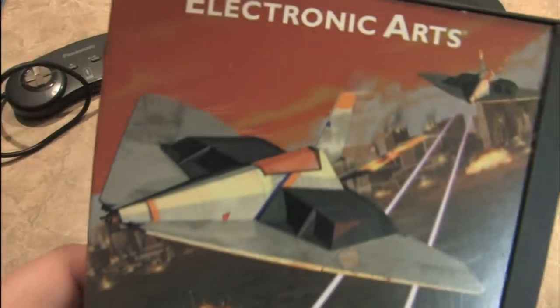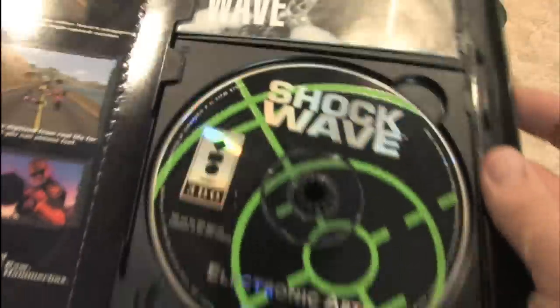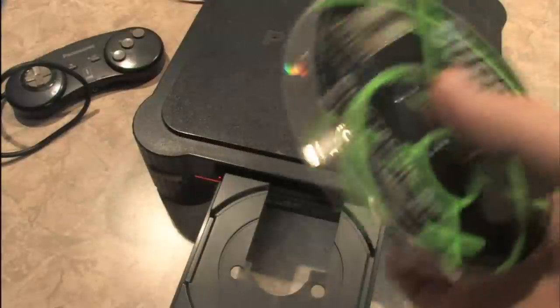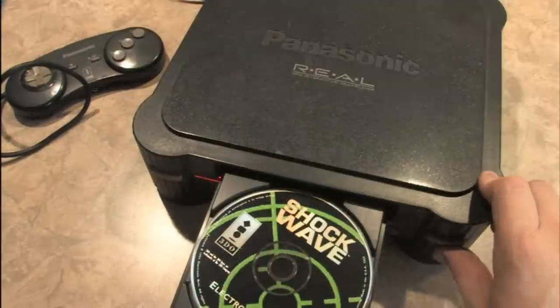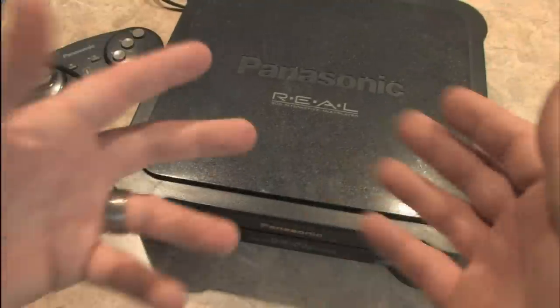The packaging for many of the old school 3DO games looks like this, and you can open it up and check it out. There's the game disc for Shockwave — same size as a standard CD or DVD. This is your eject button. And there are a lot of games that were released for this.